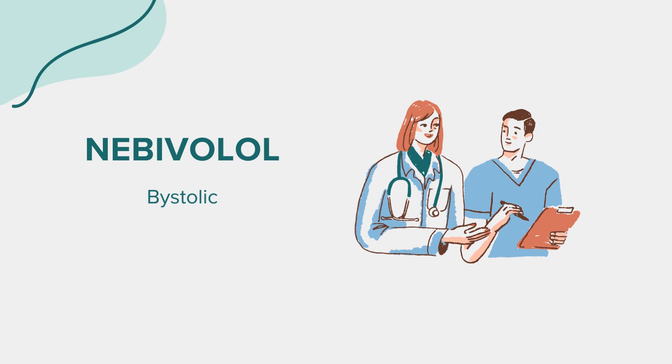Hello everyone. Today, we're exploring the medication Nebivolol, widely recognized under the brand name Bystolic. This session is intended for educational purposes. If you have health-related questions or concerns, it's crucial to consult a medical professional.